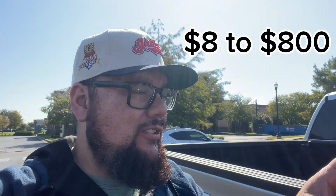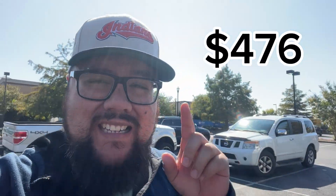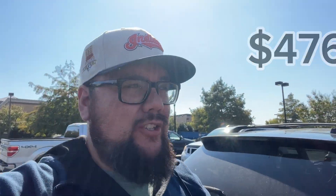What's up beautiful people, it's your boy Ray. We're back with another Vlogtober episode. We're here at the Goodwill and we're gonna go inside to see what we can find to flip on eBay for our $8 to $800 challenge. We currently have $476 in our budget, so that's plenty of money for whatever we find in there.